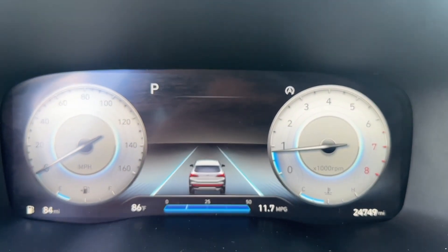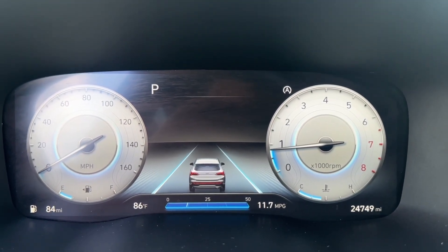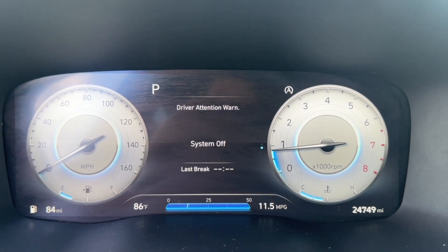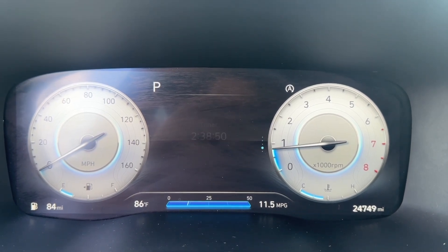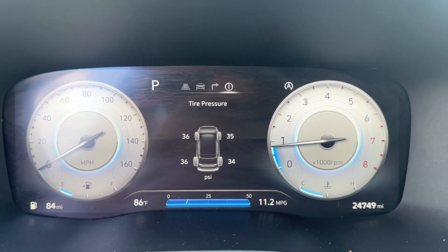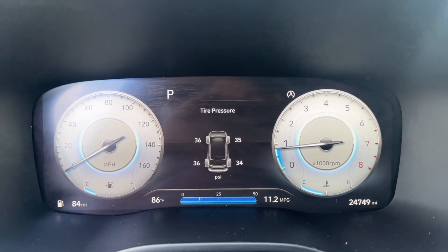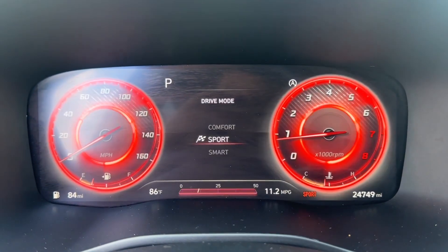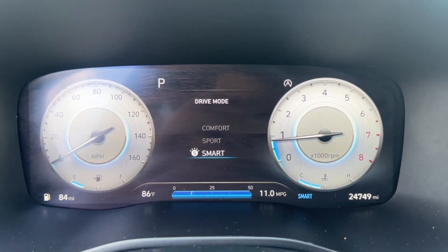On the instrument cluster screen, the left side shows speed and the right side shows the tachometer. In the middle you have attention warning, speed, drive info, navigation route, and tire pressure. The display is fully customizable and changes color with drive mode — Sport mode turns it red, while Smart mode is white and blue.